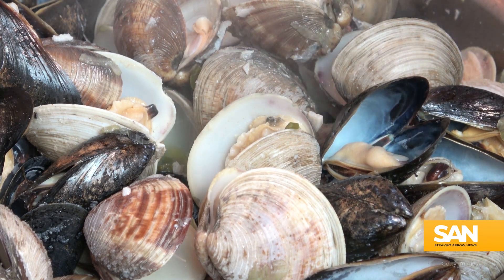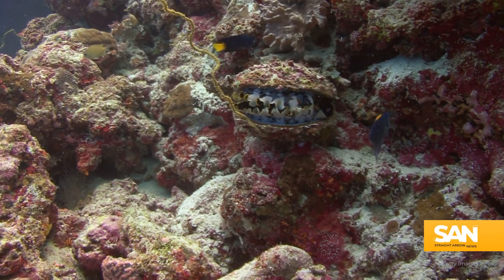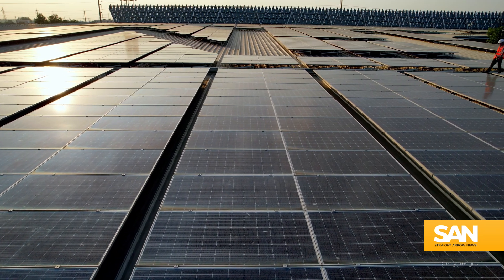Clams. They're great for eating and for filtering pollutants out of our bays and rivers. But now, researchers have set their sights on these mollusks for a different reason: solar power. Let me shed some light on the subject.